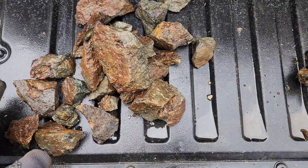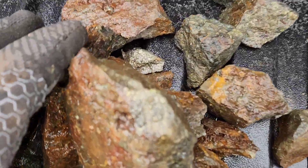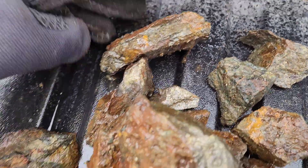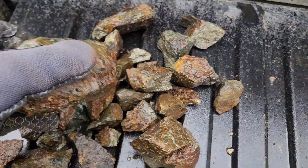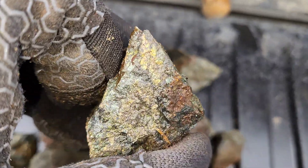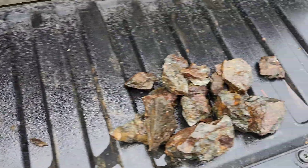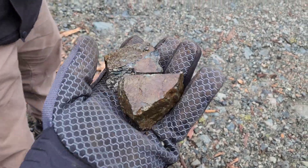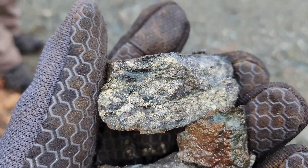Seeing as how it's wet out, we're not going to be able to view these that great, but you can see there are sulfides all throughout. What we're going to do is break a few of the bigger ones open, take a look at what's inside from each pile.